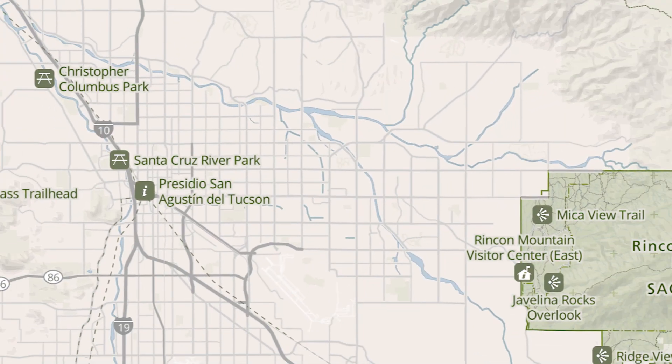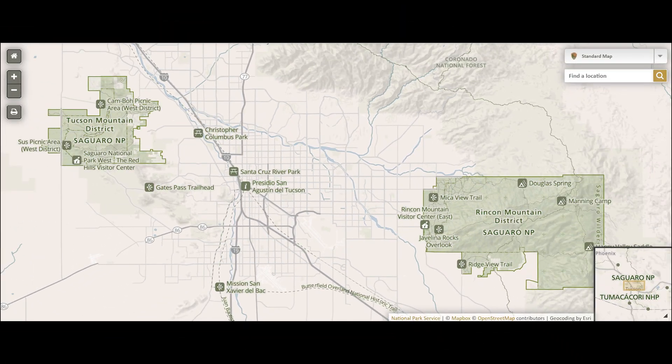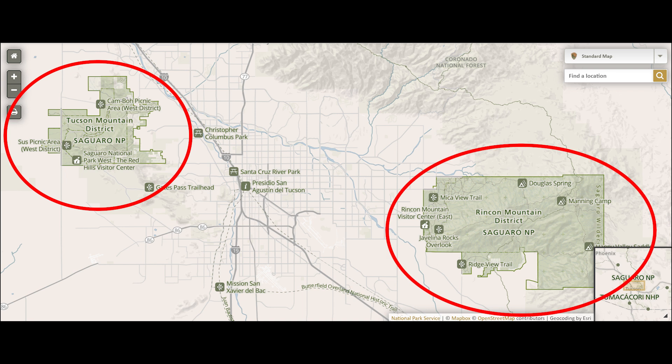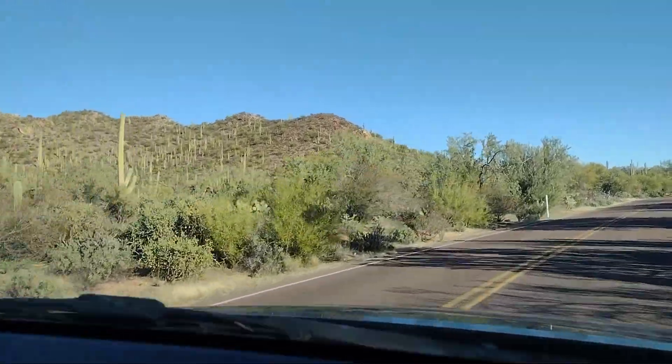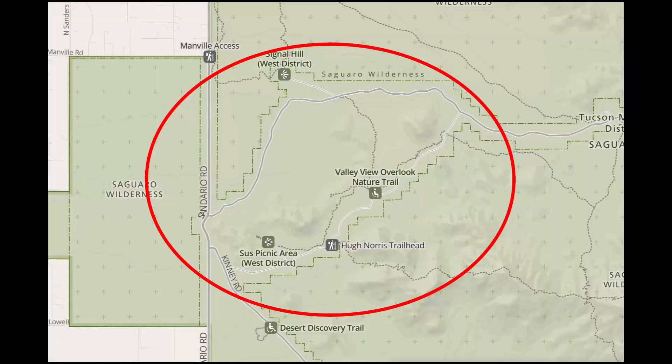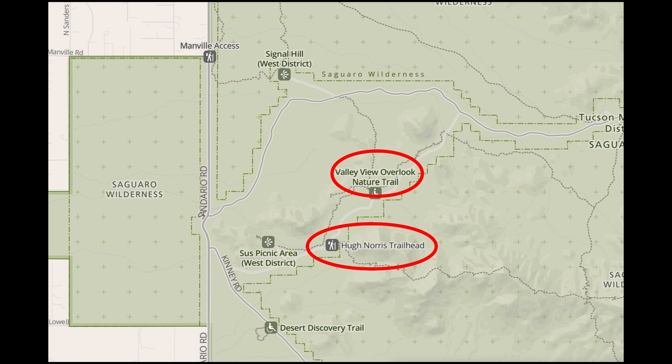The National Park is divided into two separate sections. The Tucson Mountain District is on the east side of the city and the Rincon Mountain District is on the west side. We did some research and found that the most interesting side to visit is the Tucson Mountain District due to its longer scenic loop drive, greater hiking opportunities, and gorgeous sunsets.